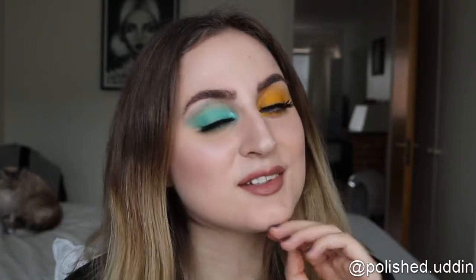Hi guys and welcome back to my channel. In this video I am doing this look inspired by @lilith.sham on Instagram, where she did a look like this some time ago. You should definitely go check out her Instagram account — she does beautiful looks. If you want to see how I did this, just keep on watching. As always, I am starting with brows.